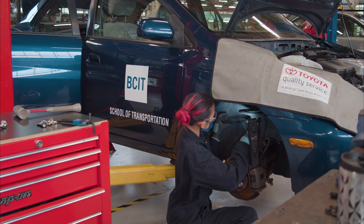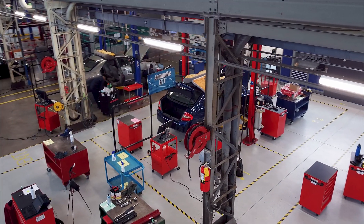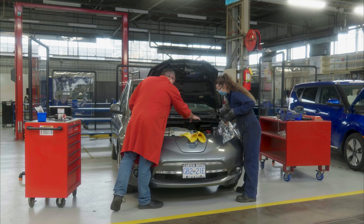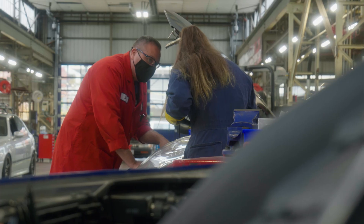We have a vast amount of cars in our training fleet, approximately 130 vehicles altogether. That's important because we can duplicate the learning environment to what the students may be exposed to out in industry.